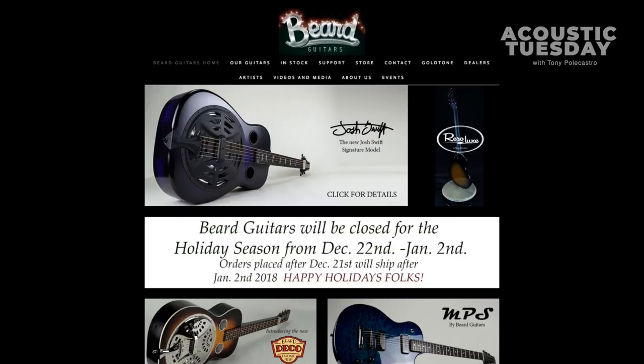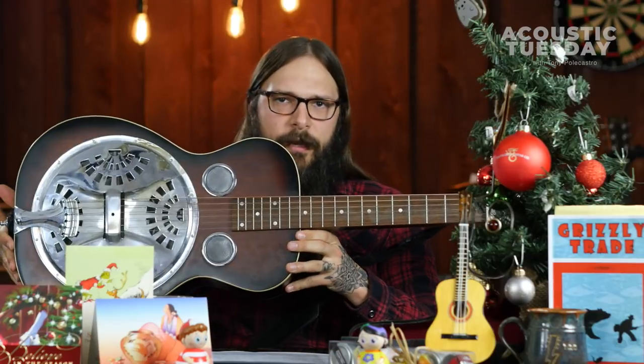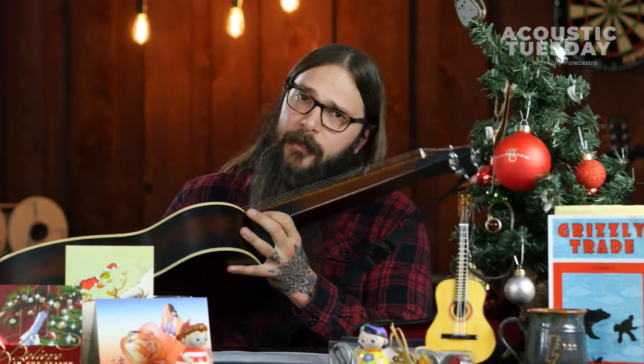I've been playing a Beard guitar for close to 10 years now and this is my Beard Vintage R model that I have. It's seen a lot of wear and tear, but it sounds amazing and I just love it. I love it to pieces.